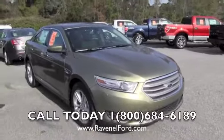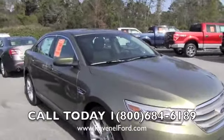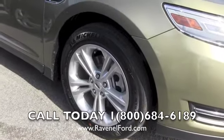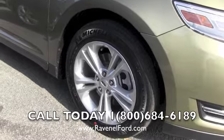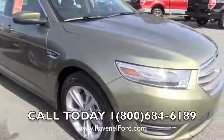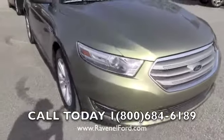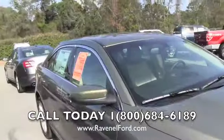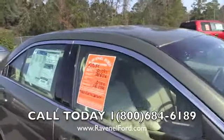The 2013 Taurus looks really good. It's got a nice size to it, plenty of room on the interior, and a beautiful set of wheels. Looks like you're getting 18-inch alloy wheels with Michelin tires, and a beautiful front end on the Taurus.